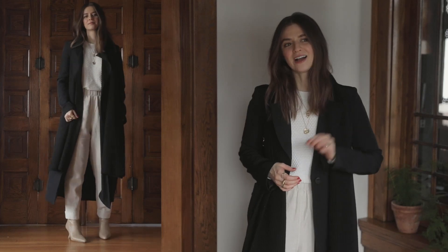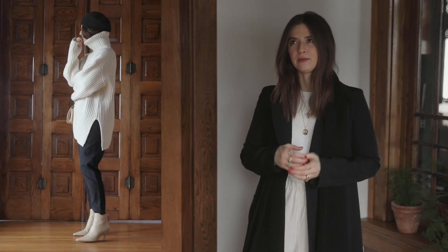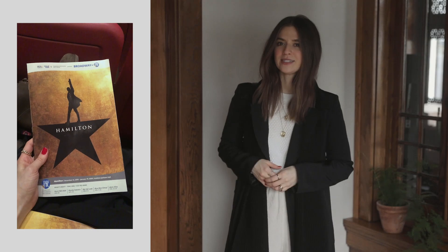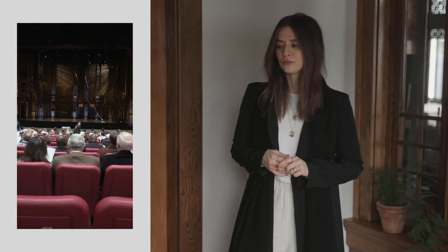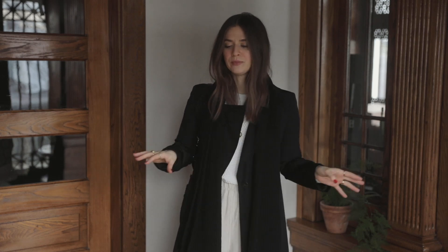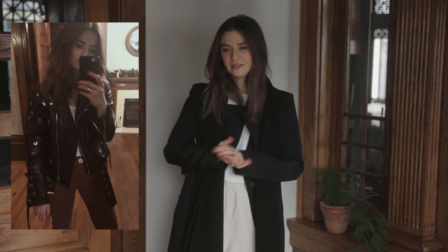Hey guys, welcome to another week of outfits video. Today is actually Thursday. I had a really good week so far and thought I would go ahead and tape Thursday through Sunday's outfits. Earlier in the week I went to see Hamilton with Zach — I loved getting dressed up for that. It was a really beautiful Broadway play everyone's been raving about, and seeing it in Nashville was so good. The next night I had a birthday party with my friend and we went out for drinks, so I got to dress up then as well, in a little bit different style than the night before.